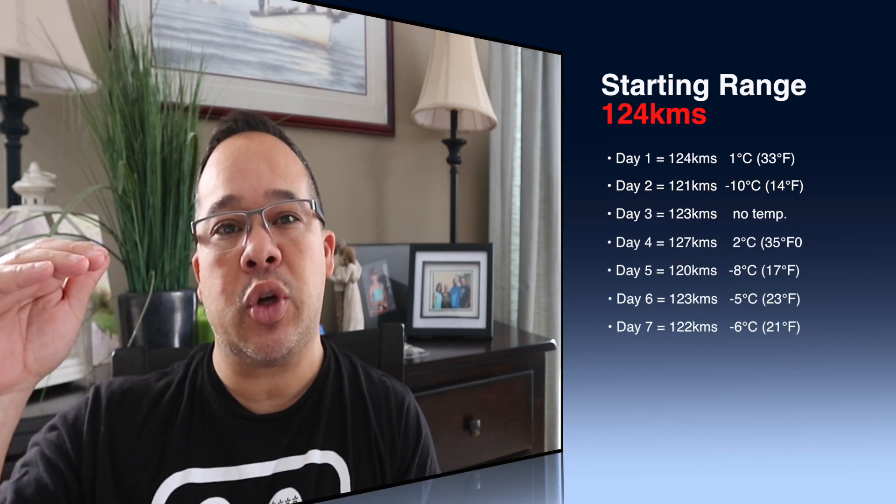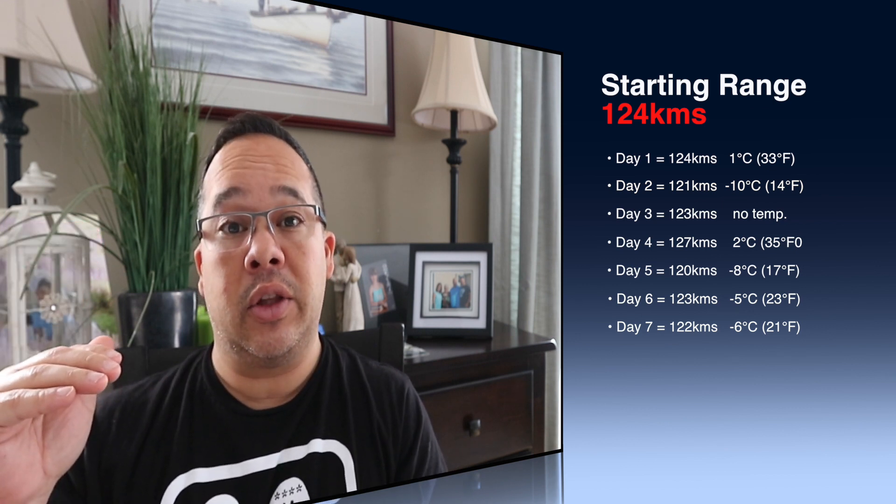So there you have it. Over the last week, we started off at 124 kilometers after they flashed and reprogrammed the BMS Logic for Climate Control System Improvement, done on January 31st, with February 1st being day one. 124 kilometers is what I got in this winter climate with the climate control on. Every day the temperature went up, the range went up a little bit. Temperature went down, range went down. At the end of the day, I think what we can take from this little mini unofficial, non-scientific experiment — keep that in mind, I don't profess to be any kind of scientist or expert — is that the range is tracking with temperature consistently.